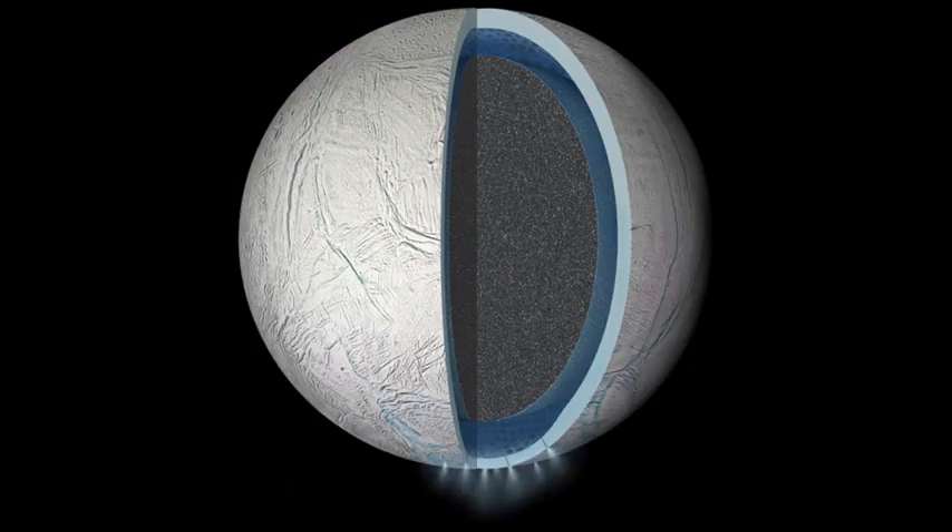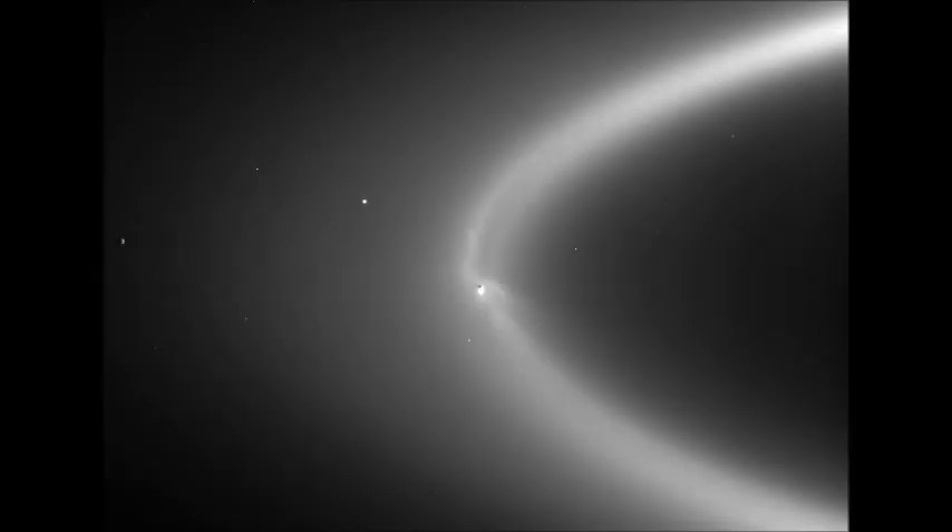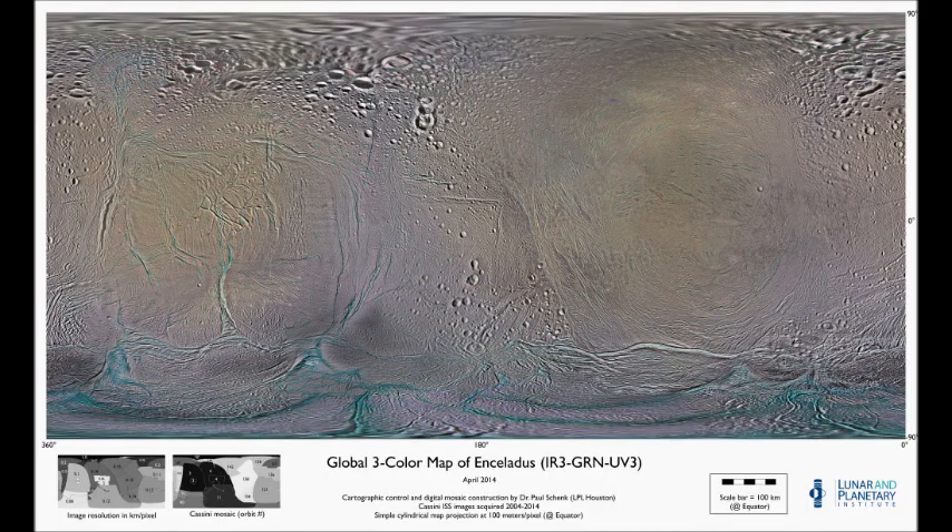Enceladus and Europa are twins in a way. They share similar distinctive surface geology that suggests oceans. And the fact that the solar system has two such worlds known so far may suggest that a more common way for liquid water to exist in the universe is really these kinds of moons rather than Earth-analog planets, which may be exceedingly rare.